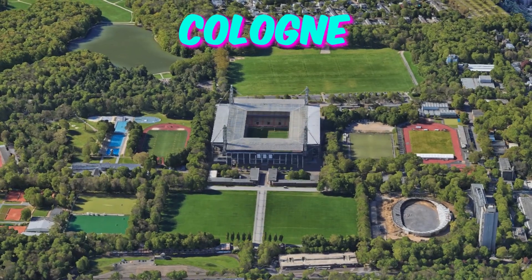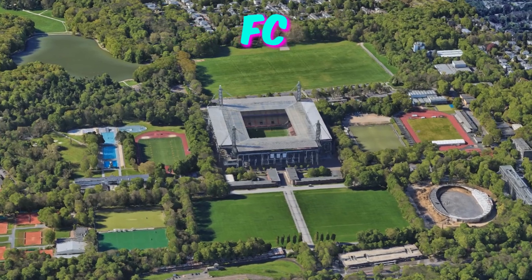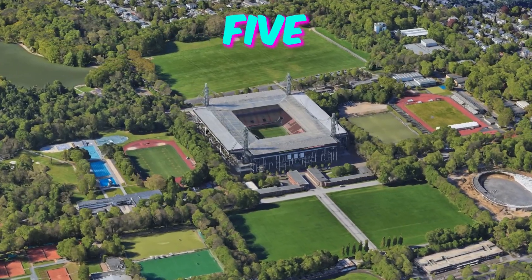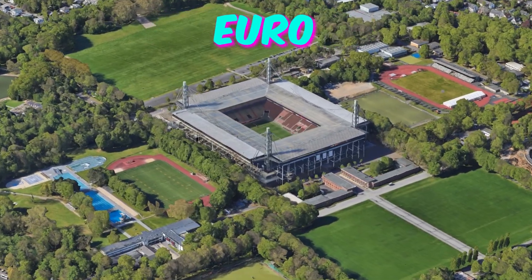Number 9: Cologne Stadium. City: Cologne. Home to 1. FC Cologne. Capacity: 43,000. Here are five lesser-known facts about the Cologne Stadium that will intrigue fans attending Euro 2024.